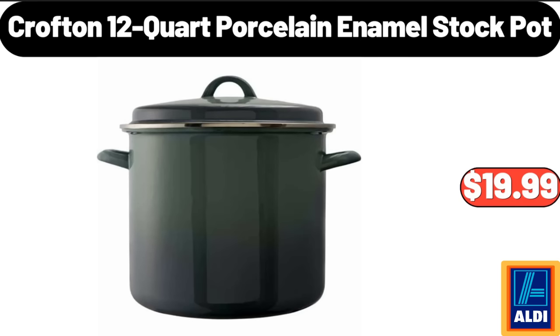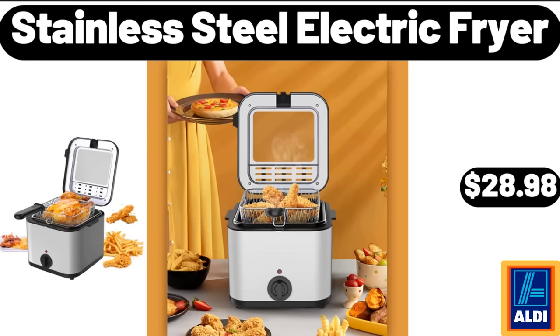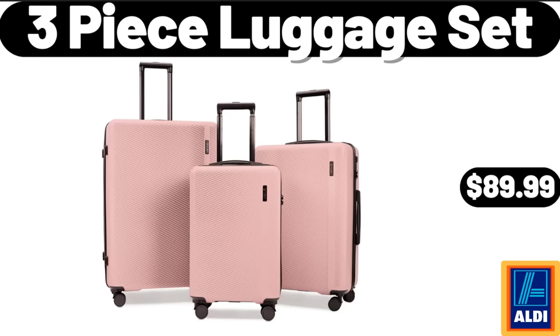Crofton twelve-quart porcelain enamel stock pot, $19.99. Two-piece glass bakeware set, $22.99. Stainless steel electric fryer, $28.98. Three-piece luggage set, $89.99.